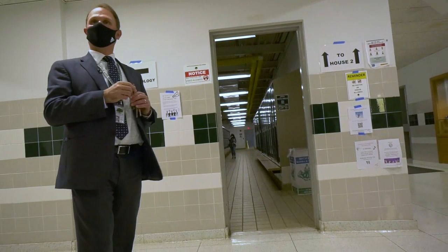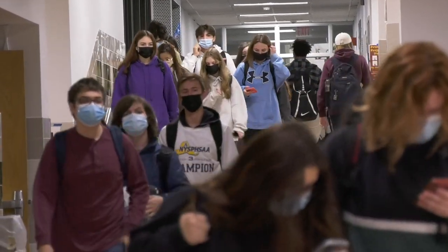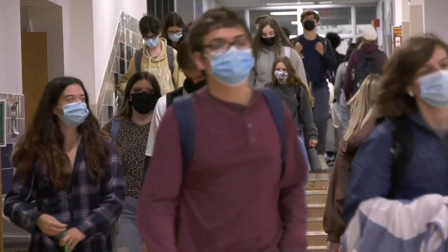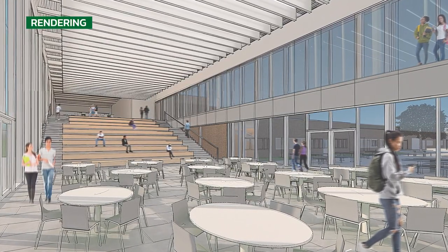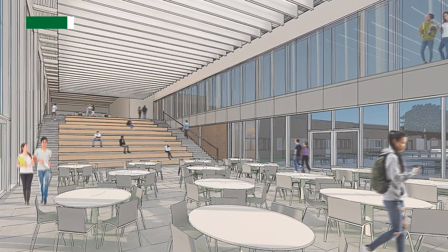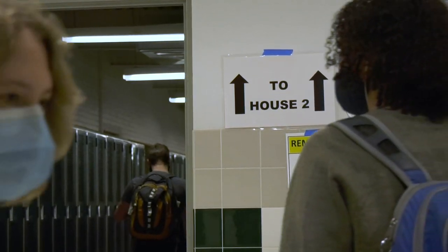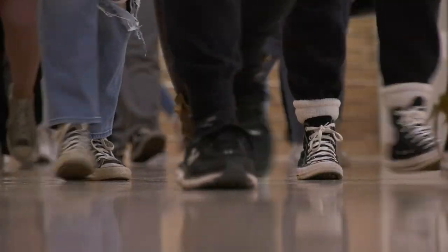That's one of the hallways to get students from House 1 and House 2. One of the largest additions as part of this project is a connecting corridor. The connecting corridor isn't just a hallway — it's actually an opportunity to build a student commons that will also serve as a cafeteria, making the building feel more unified and addressing those security concerns.